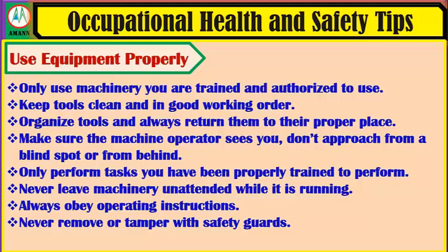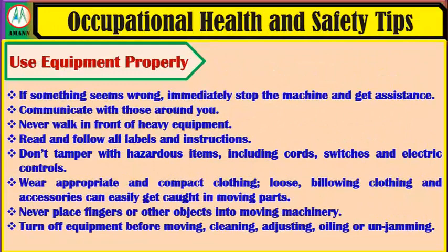Only use machinery you are trained and authorized to use. Keep tools clean and in good working order. Organize tools and always return them to their proper place. Make sure the machine operator sees you — don't approach from a blind spot or from behind. Only perform tasks you have been properly trained to perform. Never leave machinery unattended while it is running. Always obey operating instructions. Never remove or tamper with safety guards. If something seems wrong, immediately stop the machine and get assistance.